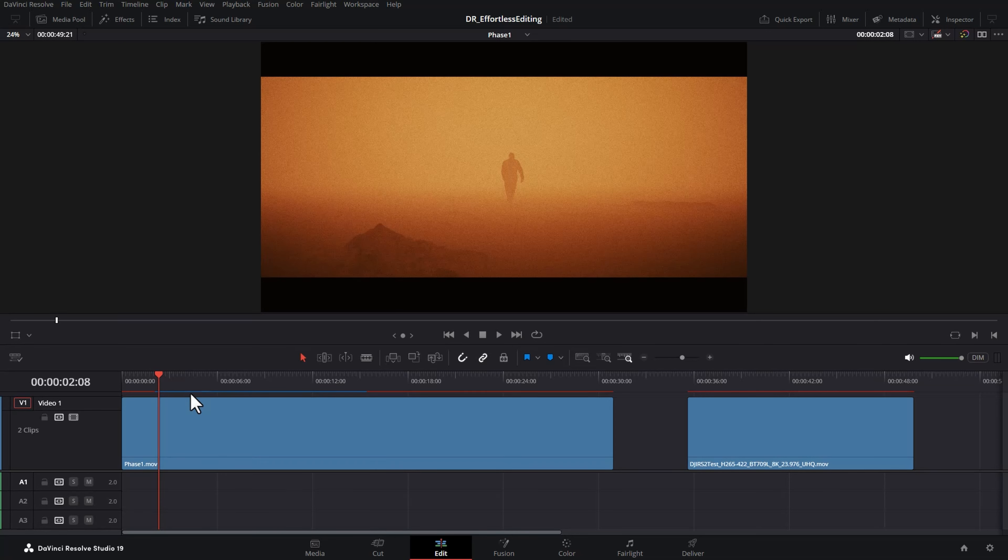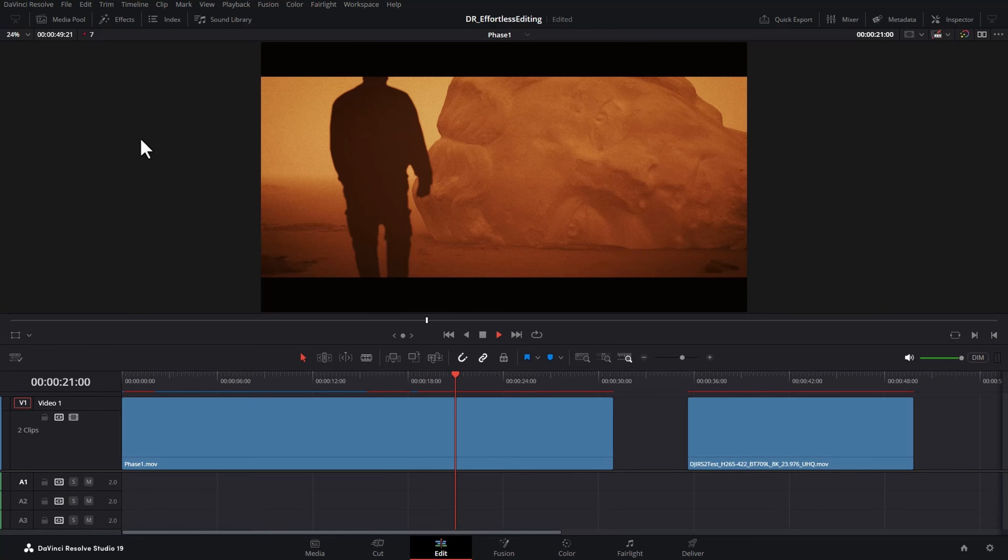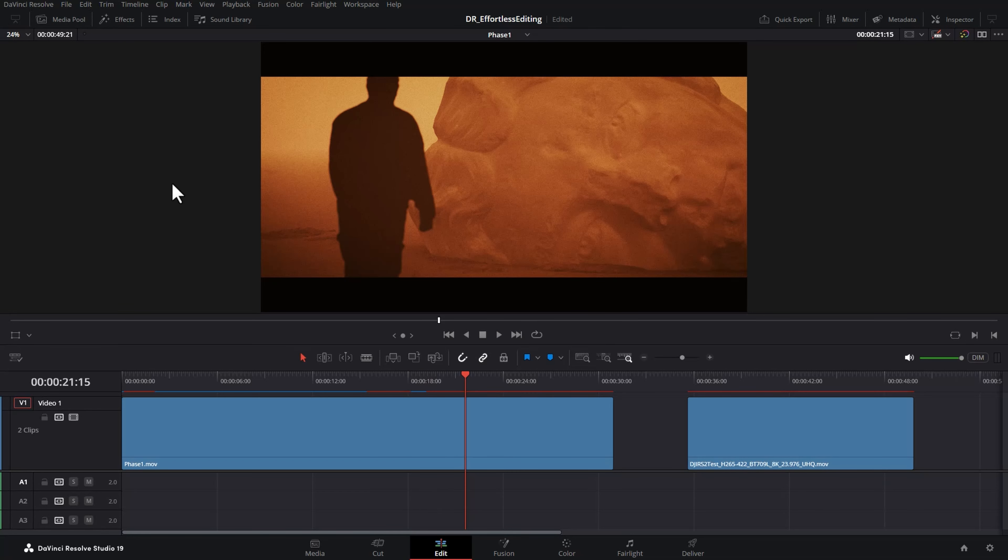Blue sections mean DaVinci Resolve has created render cache files for that section and playback will be at full speed. Red sections will still be jerky at only about seven frames a second. If you leave your computer alone and wait, all the red lines will turn blue and then you'll get smooth playback throughout.